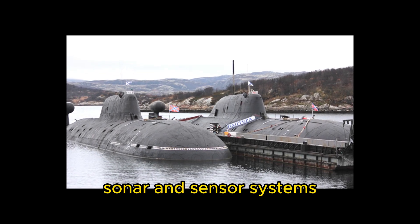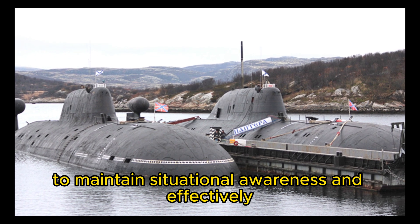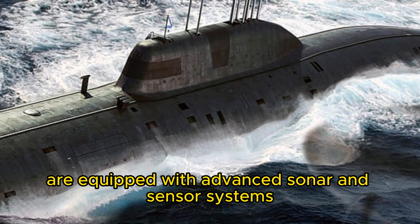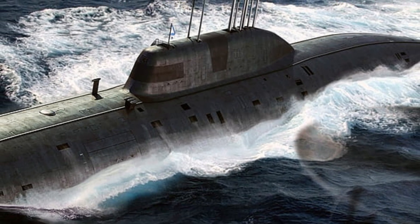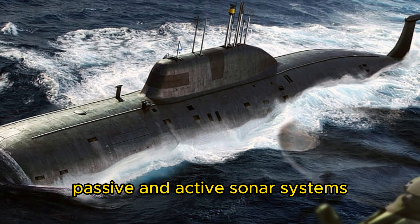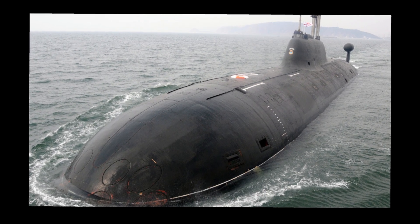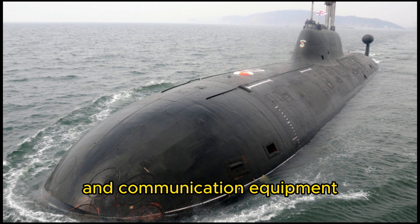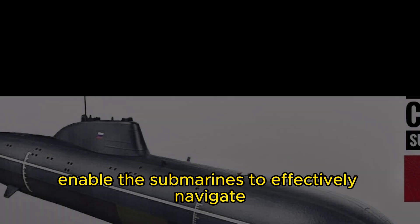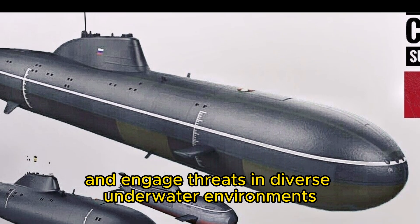To maintain situational awareness and effectively engage targets, the Akula-class submarines are equipped with advanced sonar and sensor systems. These include bow-mounted sonar arrays for detecting and tracking enemy vessels, passive and active sonar systems for target classification, and a range of electronic warfare and communication equipment. These sophisticated systems enable the submarines to effectively navigate and engage threats in diverse underwater environments.